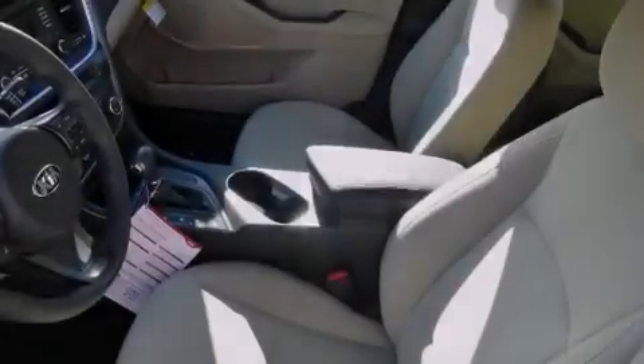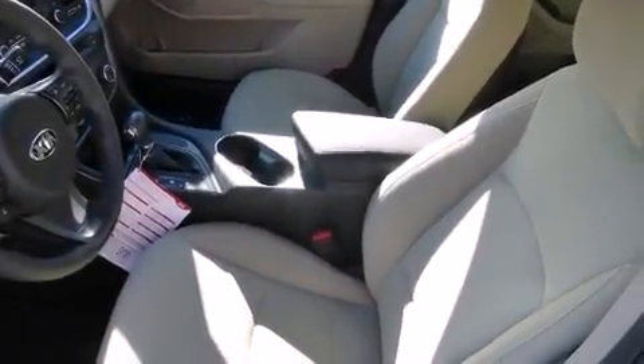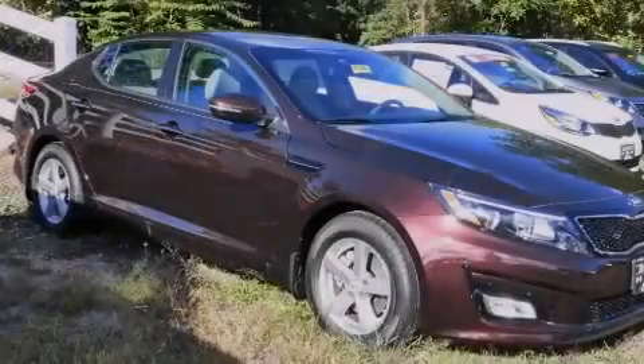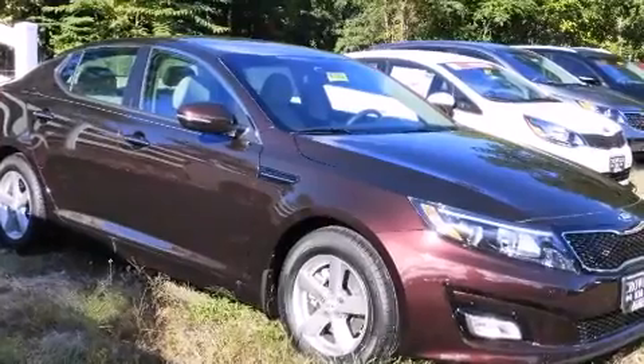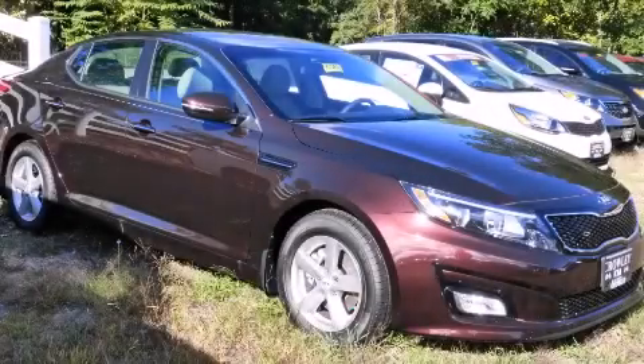With an EPA estimated rating of 34 miles per gallon on the highway, this vehicle does not compromise its fuel efficiency for size, comfort, or fun. Stop by today and test drive this automobile for yourself.